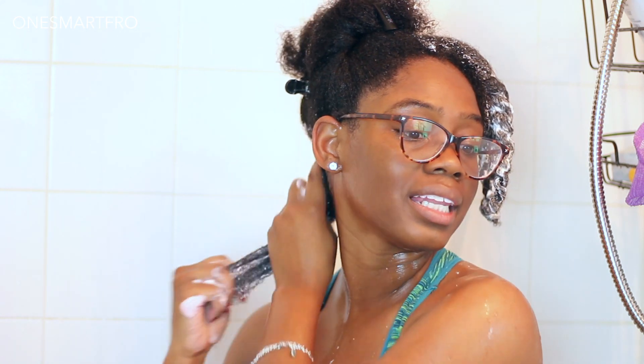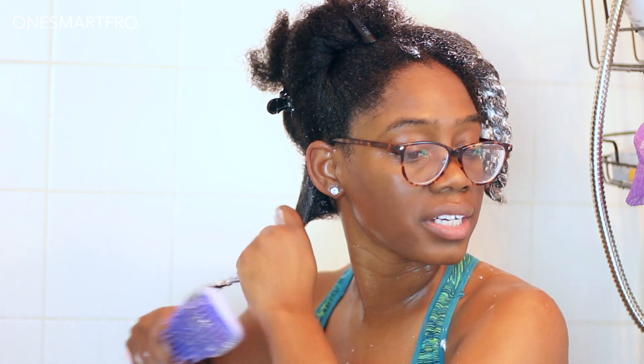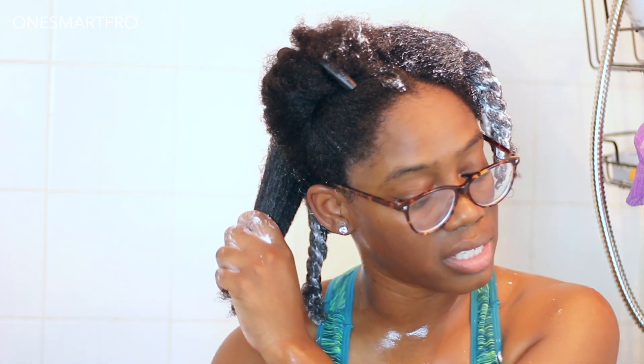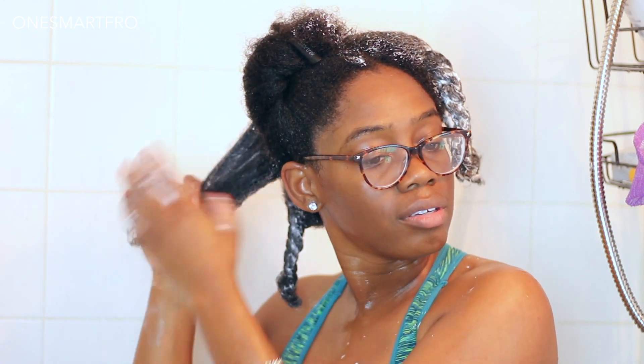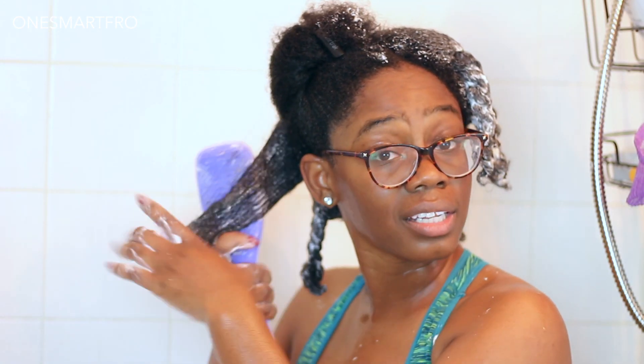I'm definitely getting a lot of slip. I'll probably have a comparison of the tangle teezers up too — if that video is up before this, I'll link it in the cards. I feel like the Mane Choice definitely gives me a lot more slip; I got through that little section of hair fairly quickly.